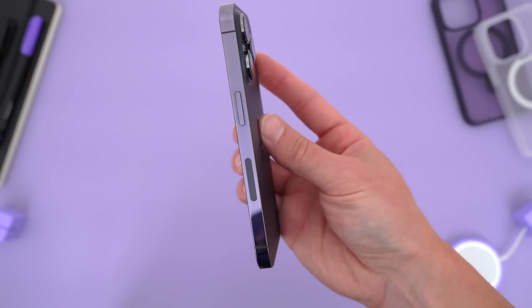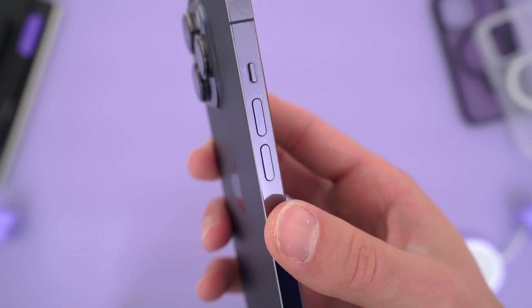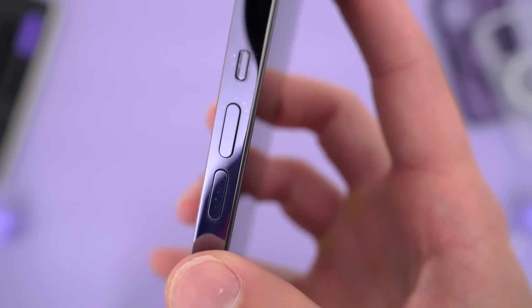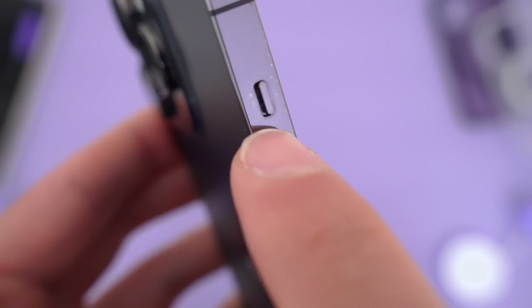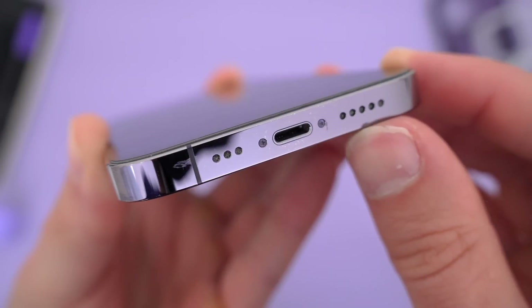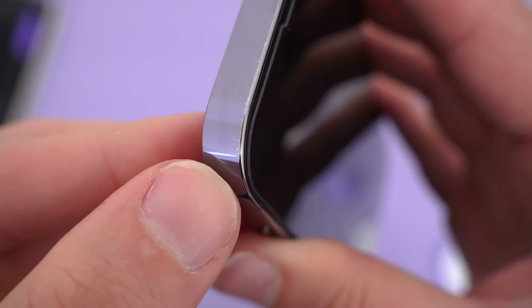Even though there's no catastrophic cracks, the polished stainless steel frame of the iPhone 14 Pro tends to get worn out a bit — little love marks, scratches, spots. It's more prevalent around the major touch points, like the volume buttons and the lightning port. You can see those small spots and scratches there. No big deal really, but if you like to keep your phone pristine, it's a bit tough with this polished finish.